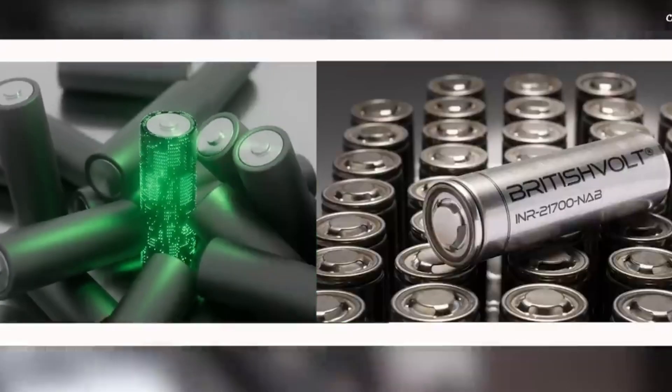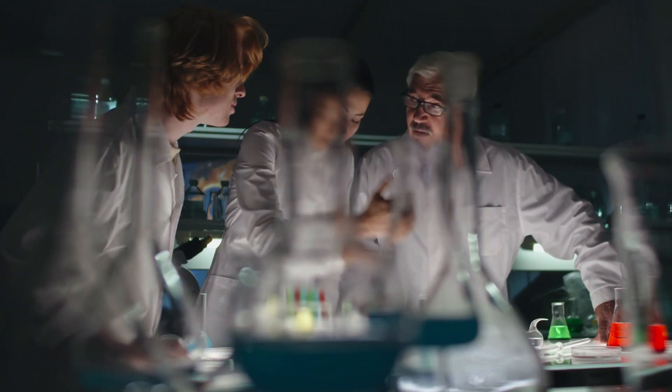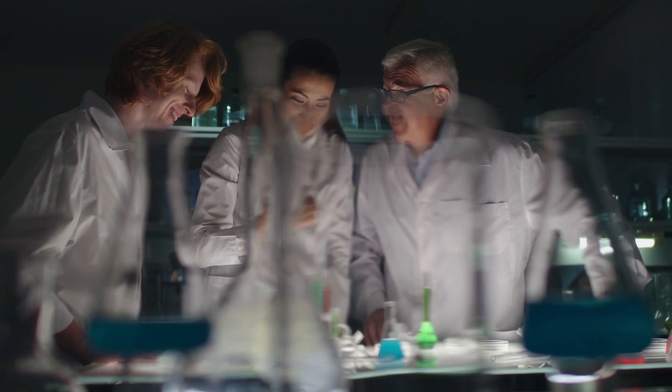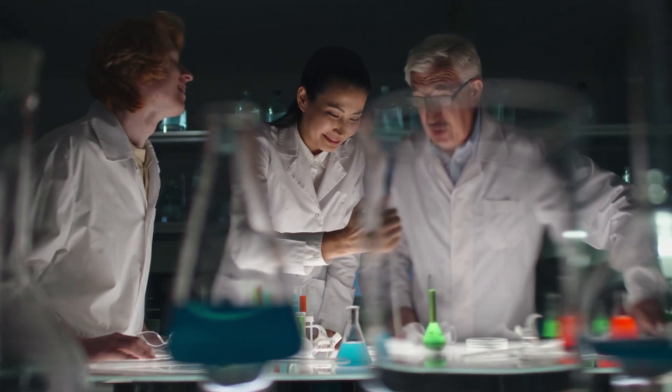BetaVolt, however, has taken a different technical approach. They have developed a unique semiconductor made of single crystal diamond capable of generating a current through the beta particles — electrons emitted from the radioactive source, nickel-63.